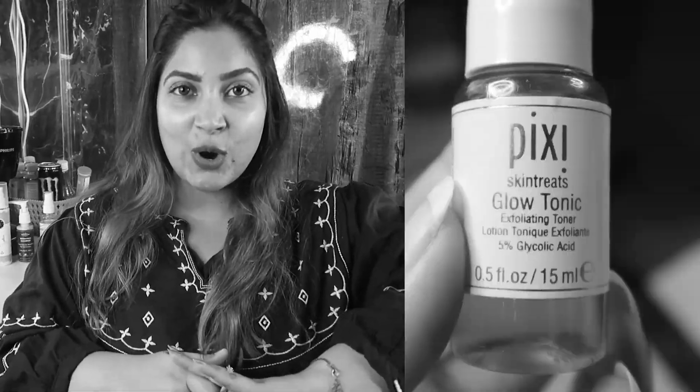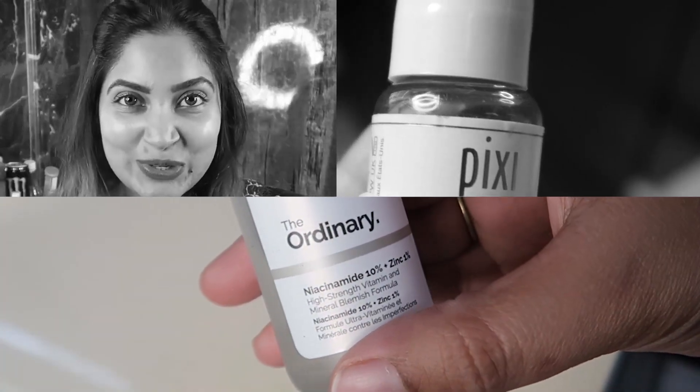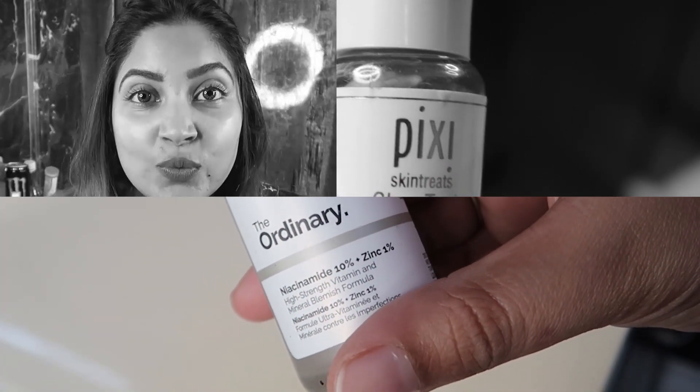Welcome back. Today we are talking all about cleansers — how you should be using them, what cleanser you should be using and why, and how using the wrong cleanser can actually mess up and irritate your skin. First, let's break skin into two main types: dry and sensitive, and oily and combination. All suggestions will be dedicated to these two types.